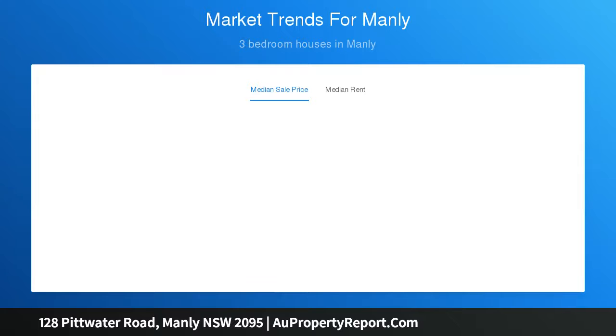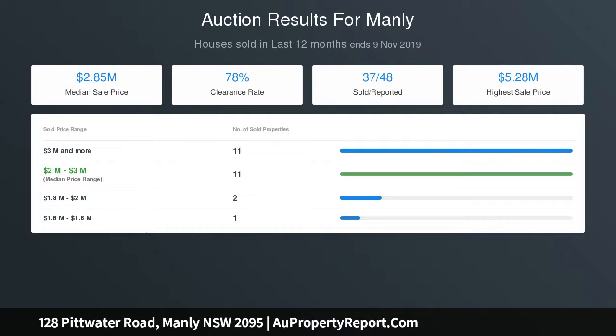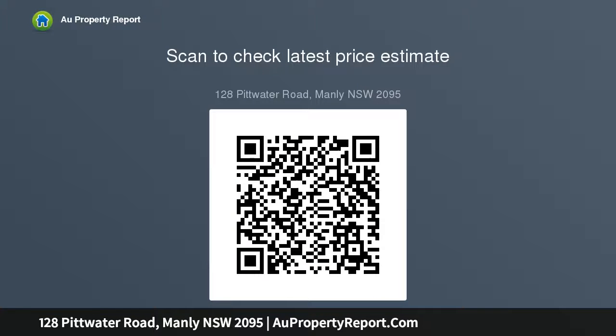Striking timber-panelled facade dressed with elegant fretwork. Secure gated access to a private, partly covered front courtyard. Entrance hall with sculpted archway brightened by skylights. Sweeping open-floor social zone with living, dining and kitchen. Glass bi-fold doors open to the north deck plus rear deck and lawns.